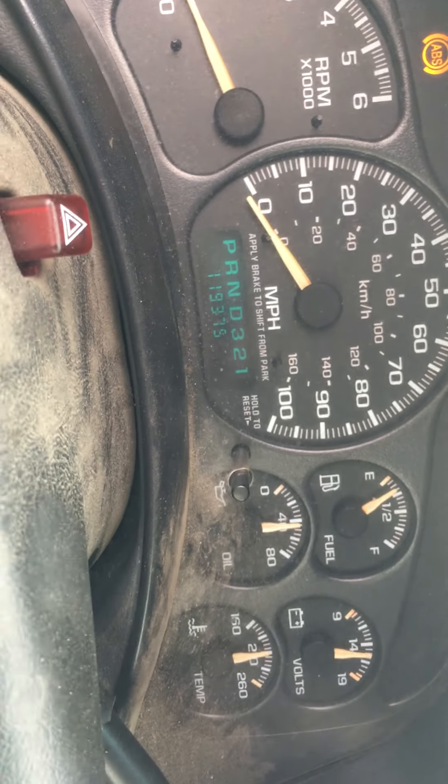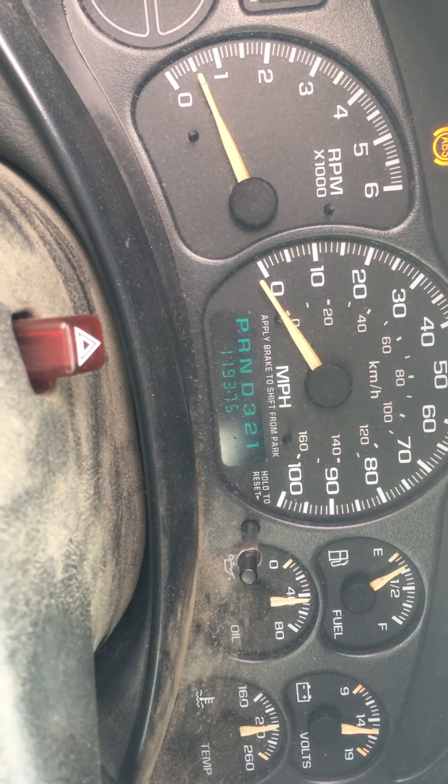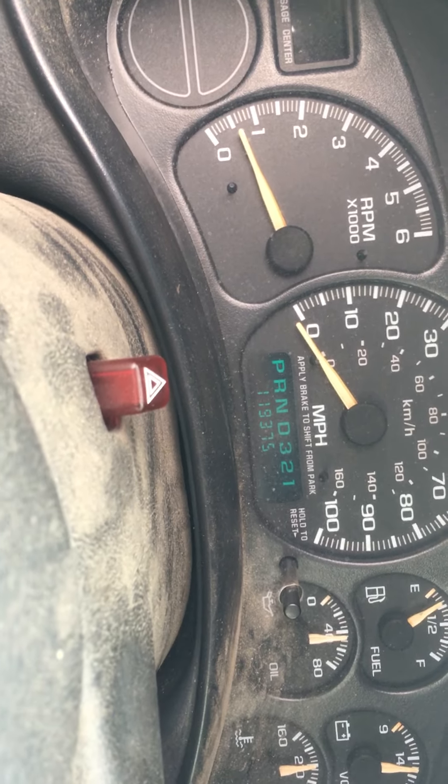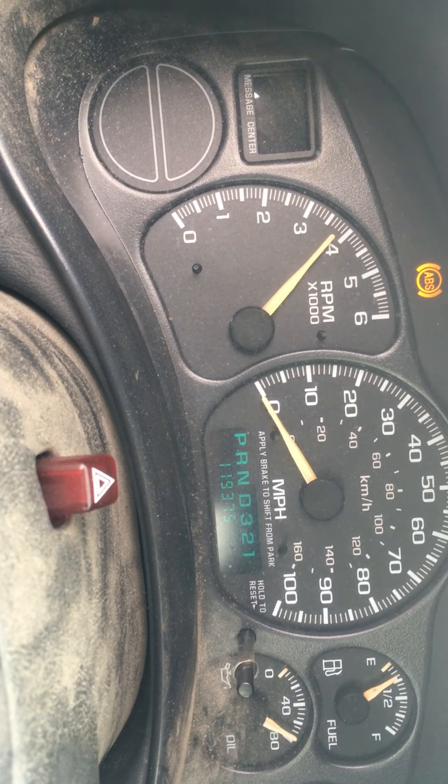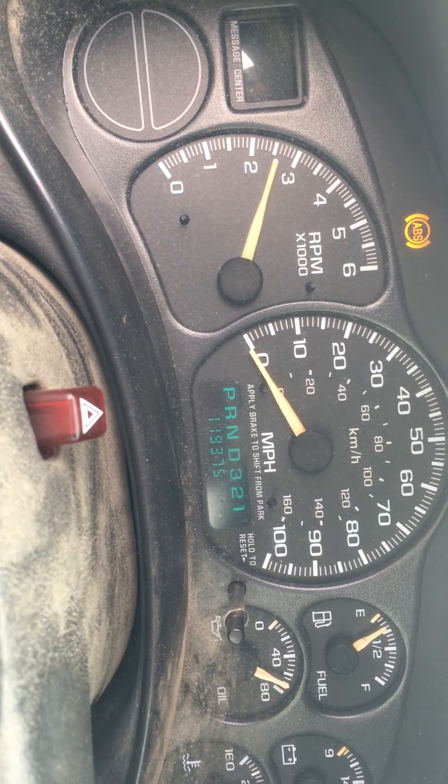Oil pressure is where we would expect it — a little bit over 40, let's call it 40. Of course when you rev it, it goes through the roof. Oh yeah — hell yeah.